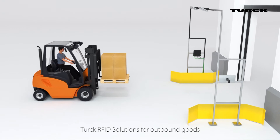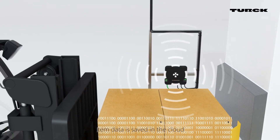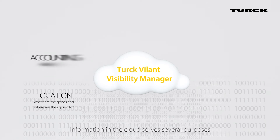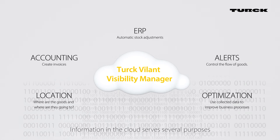At the gate, outgoing goods are detected by an RFID reader and transferred to the cloud. The TURK Volant Visibility Manager provides real-time monitoring of parts and materials and many other powerful tools.